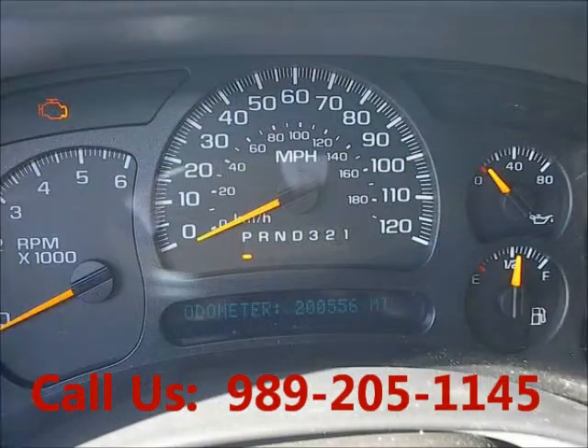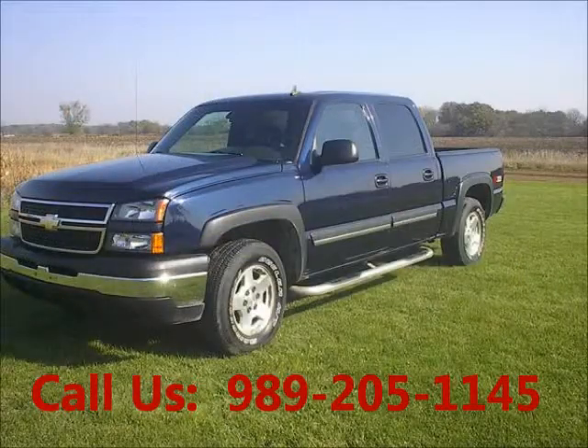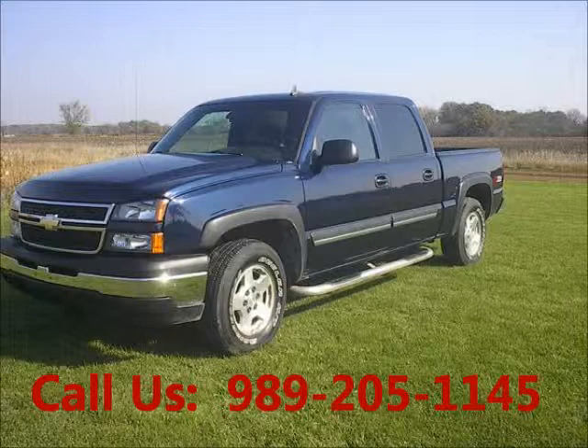Mileage 203,000 miles. Price of this good condition truck is $9,800. For more info visit UnitedCarExchange.com.